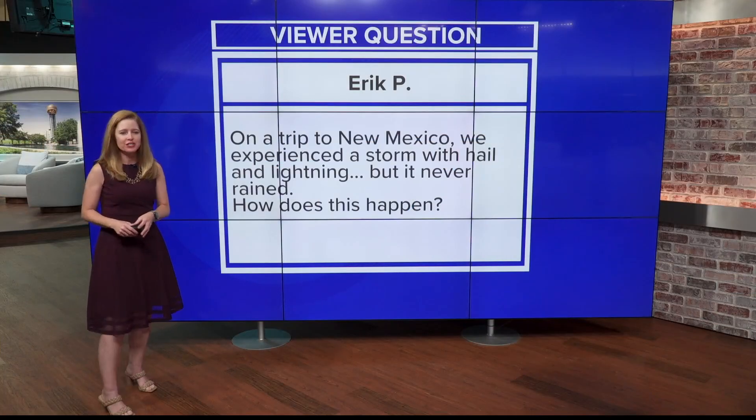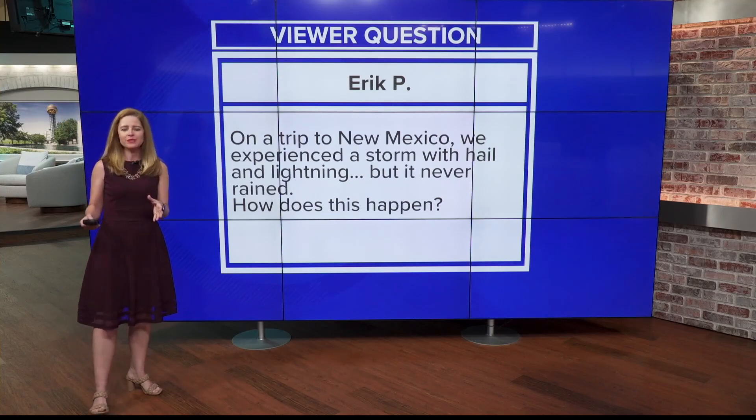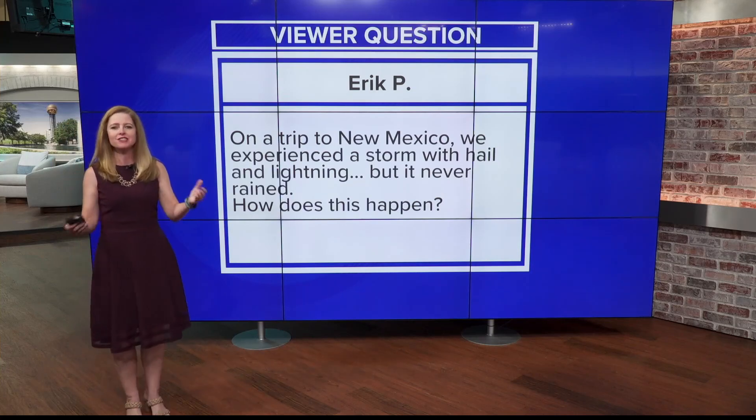This week we are answering a viewer question from Eric P. He took a trip to New Mexico and while he was there, he experienced a storm that put down both hail and had lightning, but it never actually rained. So he's asking, how does this happen?